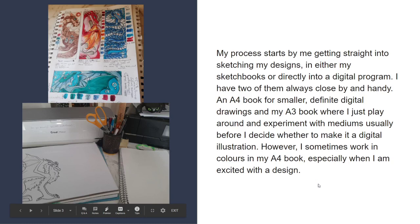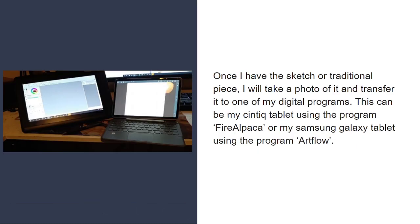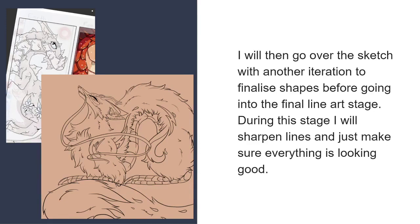My process starts by getting straight into sketching my designs, either in my sketchbooks or directly into a digital program. I have two books always close by: an A4 book for smaller definite digital drawings, and my A3 book where I just play around and experiment with mediums, usually before I decide whether to make a digital illustration. Once I have the sketch or traditional piece, I take a photo and transfer it to one of my digital programs — my Cintiq tablet using Fire Alpaca, or my Samsung Galaxy tablet using Artflow. I then go over the sketch with another iteration to finalize shapes before going into the final line art stage.